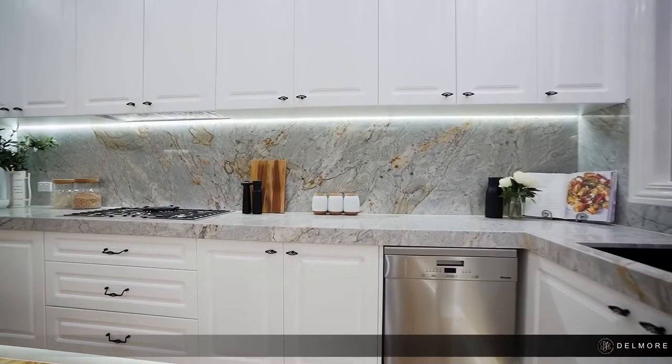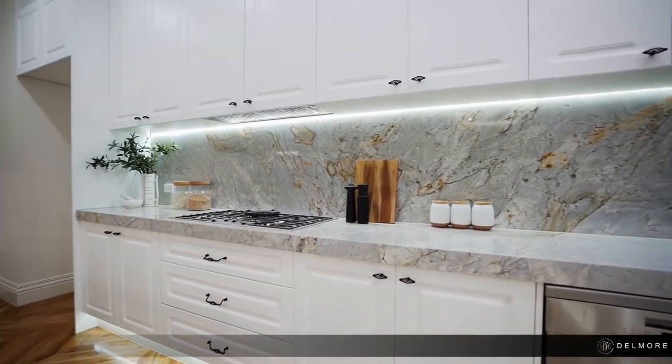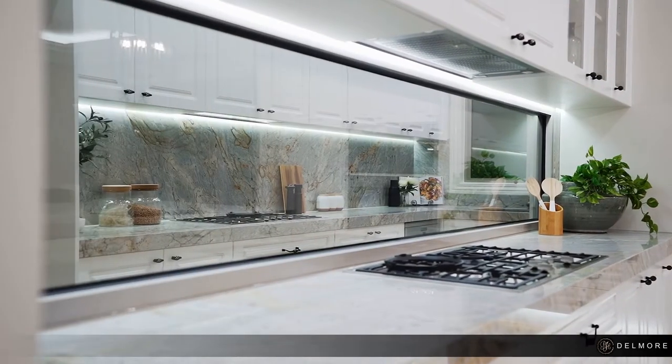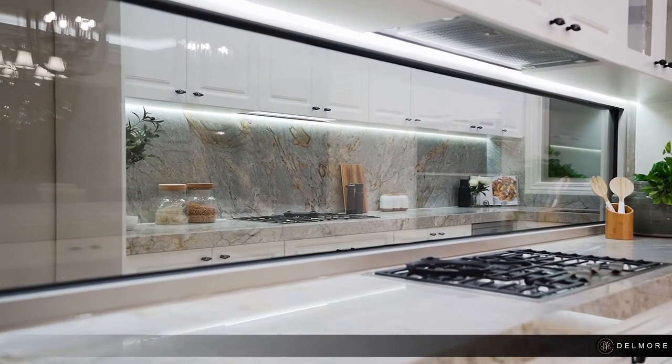An expansive butler's pantry can be found behind and is equally styled with granite benches and a double sink, all visible through a see-through splashback ensuring you are never far removed from the rest of the home.